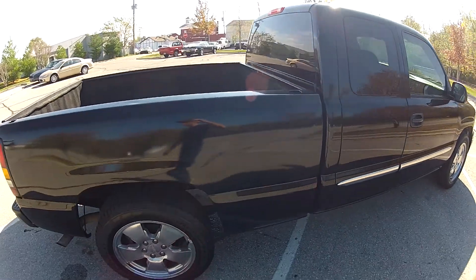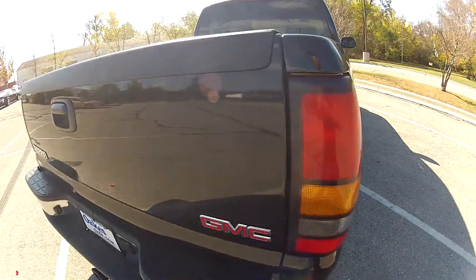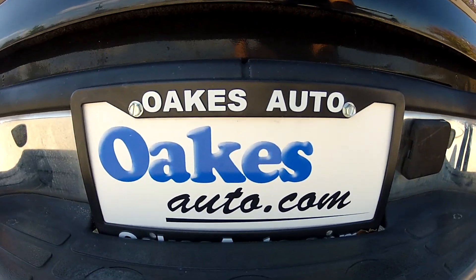This has been our 2005 GMC Sierra Extended Cab. If you would like to see more, please visit us at oaksauto.com. Thank you.